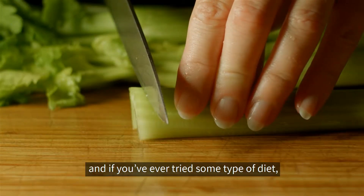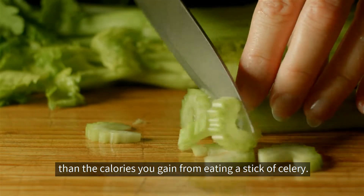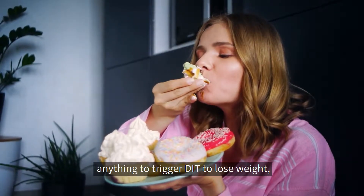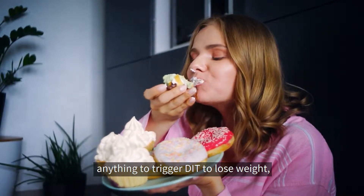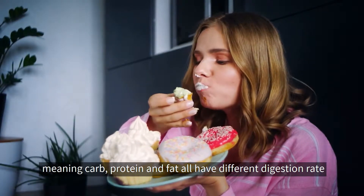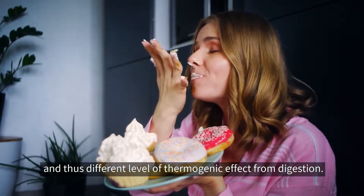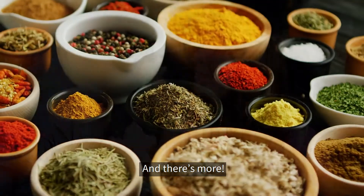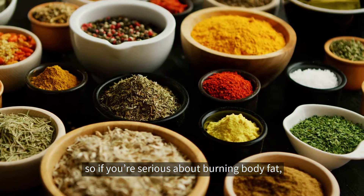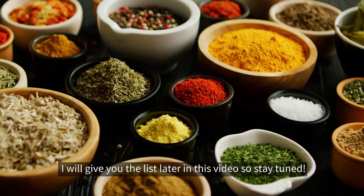The easy example would be — if you've tried some type of diet, you've probably heard that it takes more calories to burn than the calories you gain from eating a stick of celery. Now, I don't mean you should eat anything to trigger diet-induced thermogenesis to lose weight, obviously. The three macronutrients have different thermogenic effect levels, meaning carbs, protein, and fat all have different digestion rates and thus different levels of thermogenic effect from digestion. Certain foods are known to trigger a higher thermogenic effect, and I'll give you the list later in this video, so stay tuned.